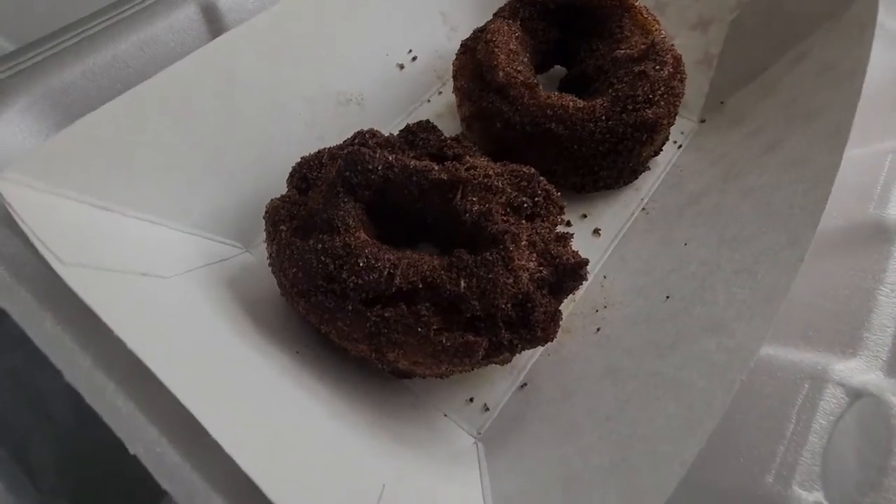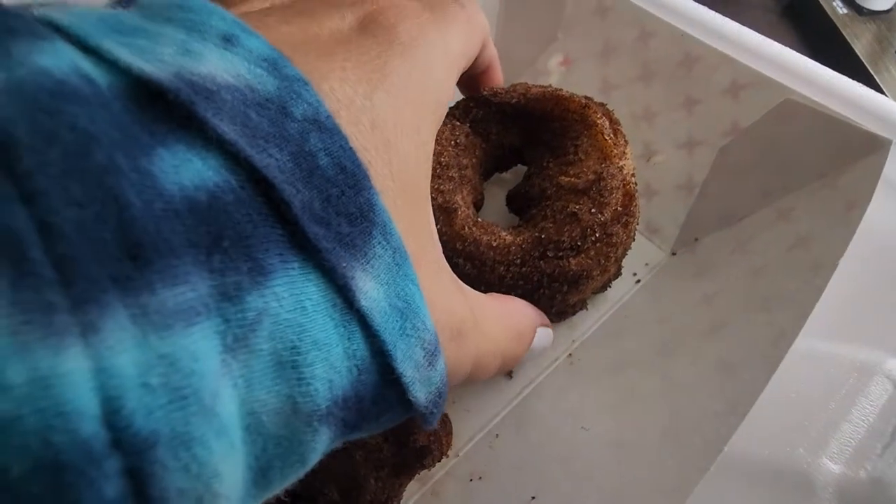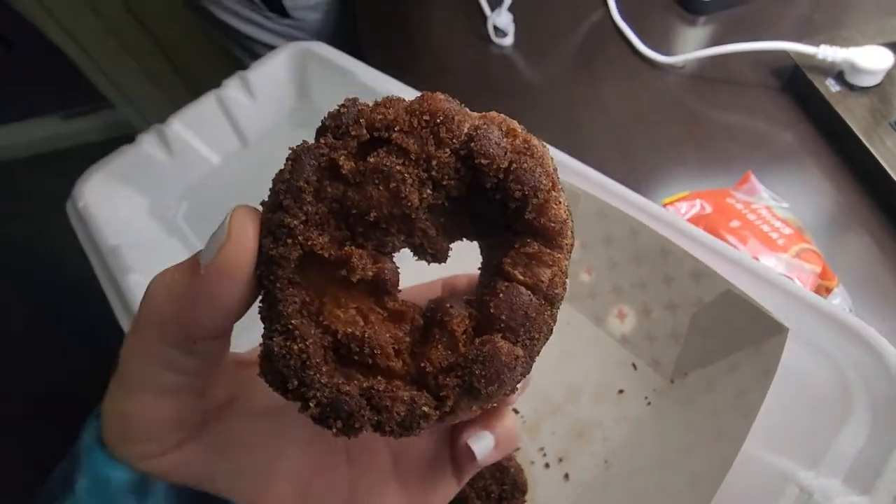Biggs also ordered some vegan donuts to take with us back to the hotel room. I'm not a huge donut fan, but he did really enjoy these.